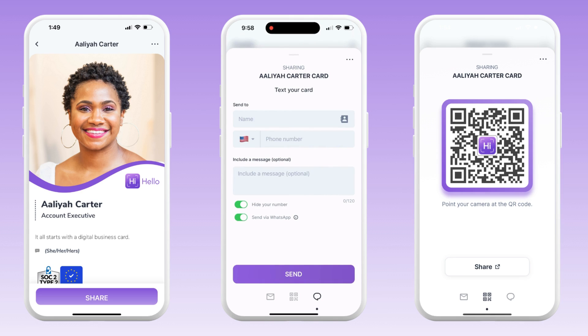With a premium plan, you can also keep your phone number private by using the send via HiHello feature, and even send via WhatsApp to make sharing more simple internationally.